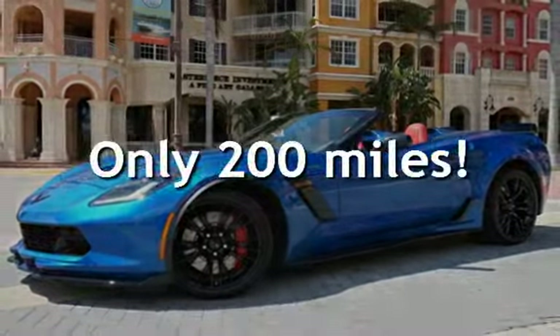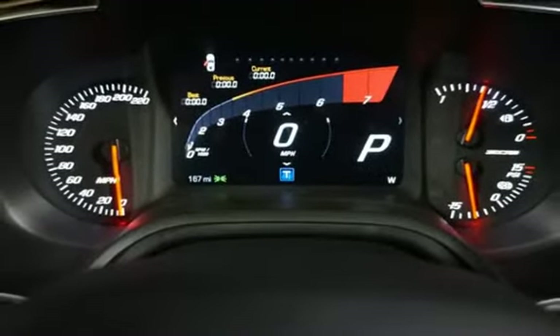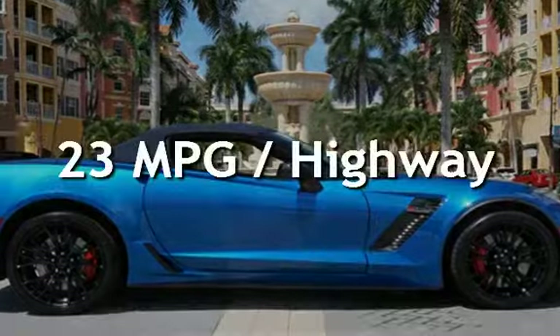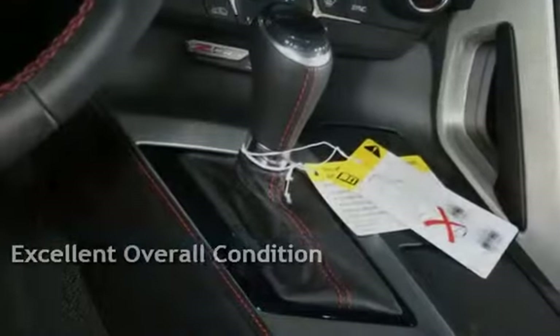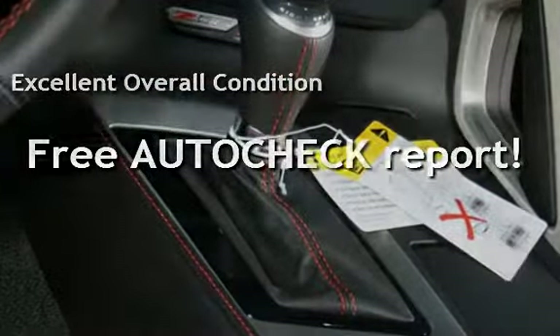This Chevrolet is a steal with less than 1,000 miles on the odometer. Estimated fuel economy for this vehicle is 13 miles per gallon in the city and 23 miles per gallon on the highway. This vehicle is in excellent overall condition. Ask to see the free AutoCheck vehicle history report.